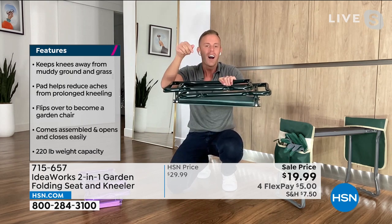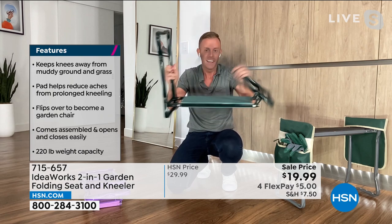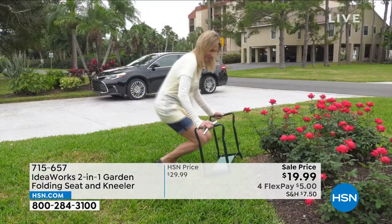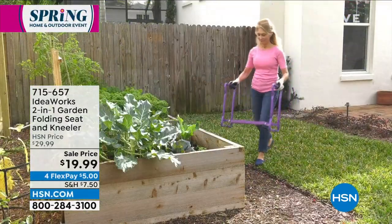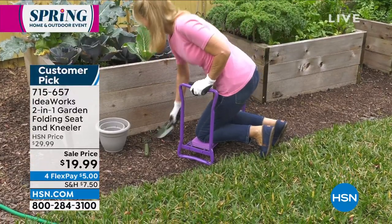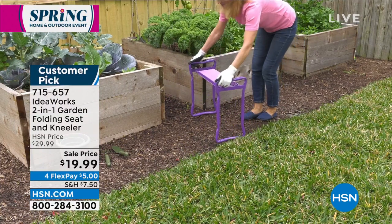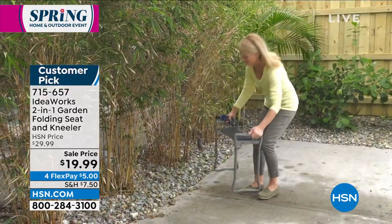This holds 250 pounds — it locks into place. This is something you can count on. You're going to use this constantly. One day it's in the car going to soccer practice, the next day you're out in the garden. A lot of people have to forego enjoying gardening simply because they have a tough time getting up and down, and I think this actually brings that love of gardening back.